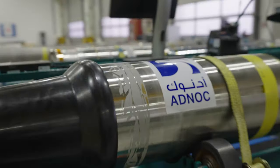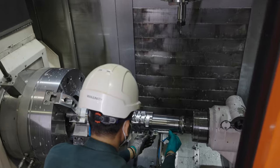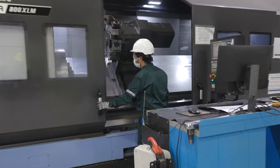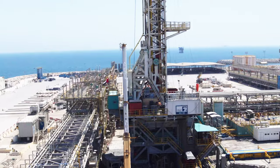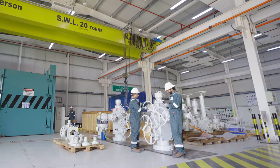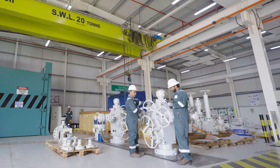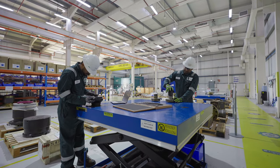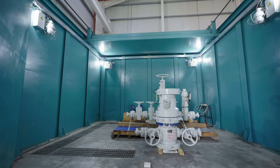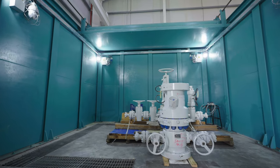In 2018 Baker Hughes became a 5% stakeholder in ADNOC Drilling, supporting its transformation to a fully integrated drilling and well construction provider. In 2020 we moved our service pressure control business headquarters to Abu Dhabi, supporting ADNOC's largest ever wellheads project for onshore and offshore fields in the UAE over 10 years.